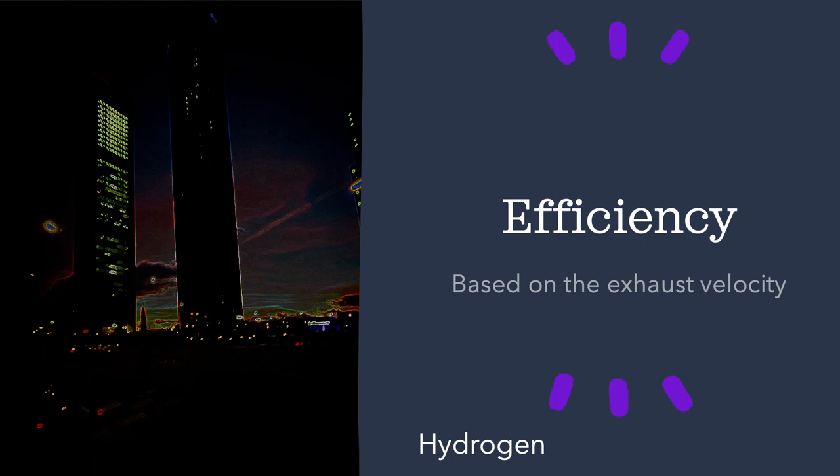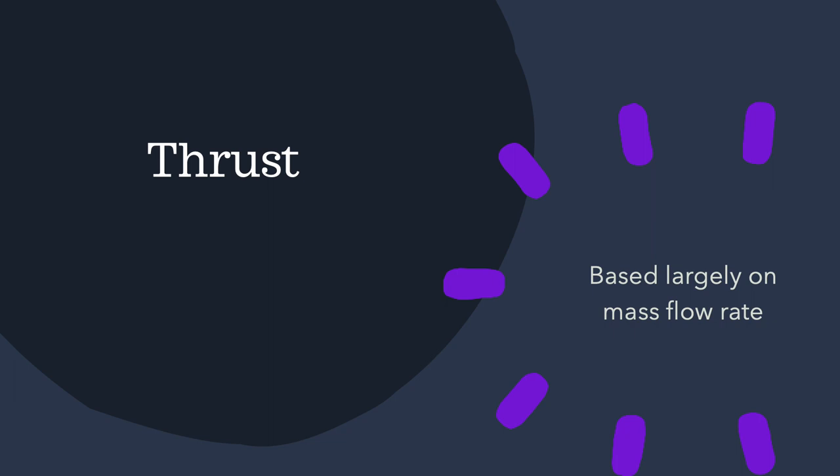We'll learn later why we tend to use hydrogen in upper stages — think of the Centaur rocket, used in many of ULA's upper stages, and a version of it will be used for the SLS. But that's not the only story. The other story is thrust: how large a force is produced at any given time.